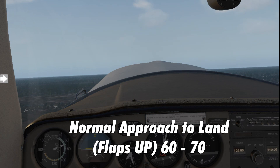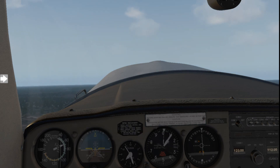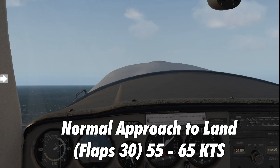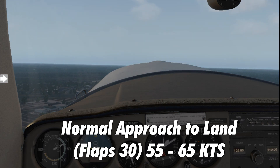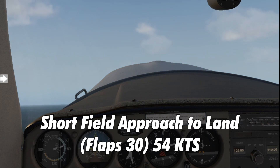Normal approach speed with flaps up is between 60 and 70 knots — generally aim for 65. Normal approach speed with 30 degrees of flaps is between 55 and 65 knots, so you'd probably aim for about 60. For a short-field approach and landing with flaps 30, your minimum speed is 54 knots — you wouldn't want to go slower than that.